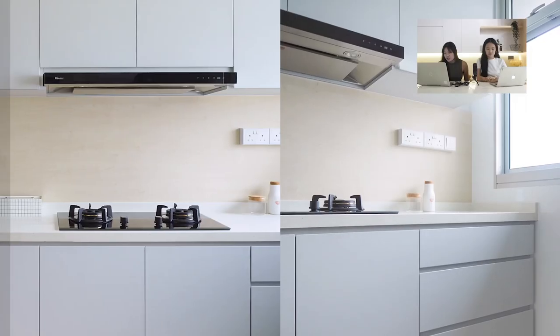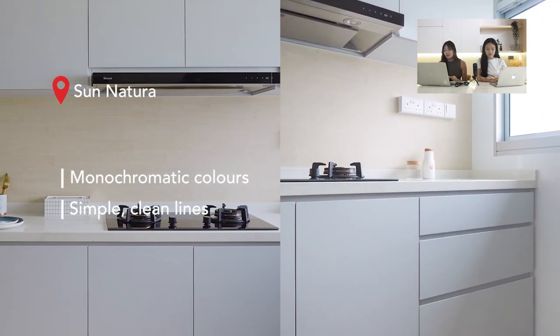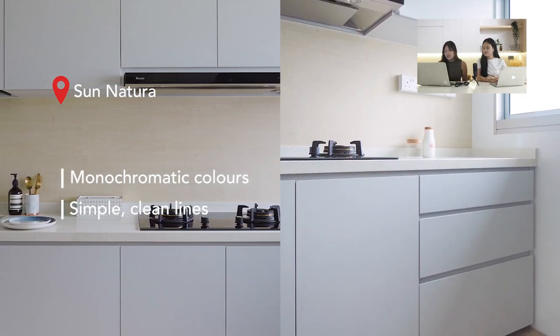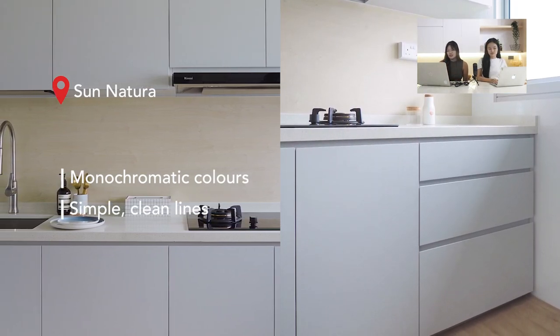Our next house is at Sun Natura. This kitchen has top and bottom cabinets in baby blue with a compact backing in a very light wood colour. This neutral colour palette — white, a little grey, paired with light wood backing — gives the kitchen a simple, uncomplicated look that provides clarity.